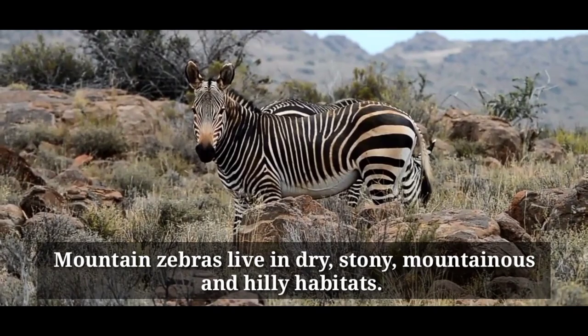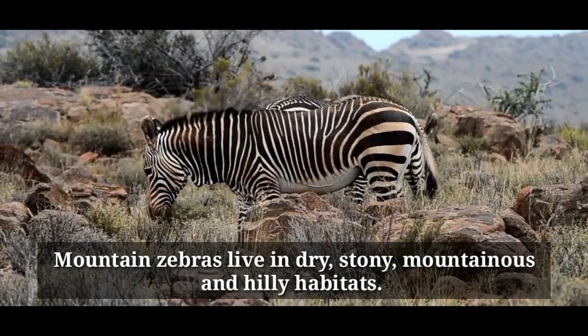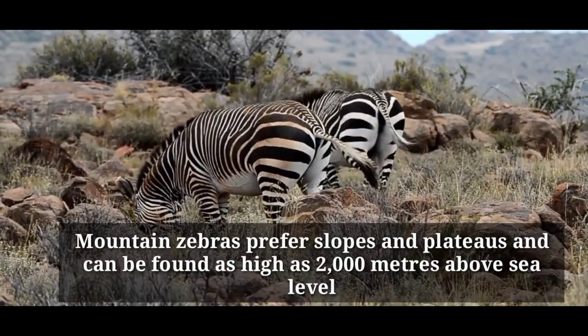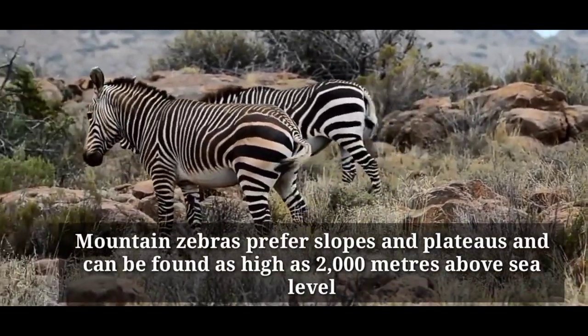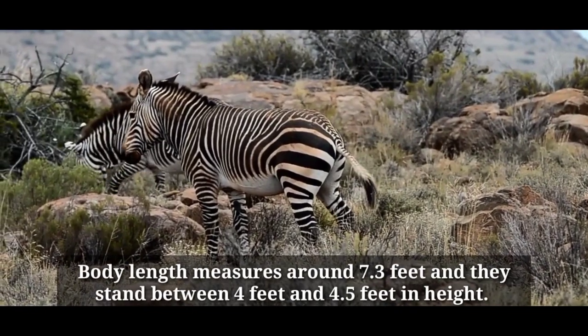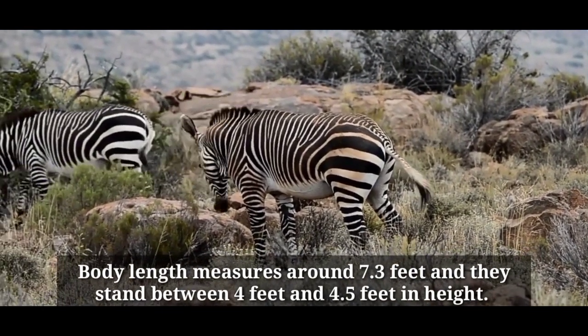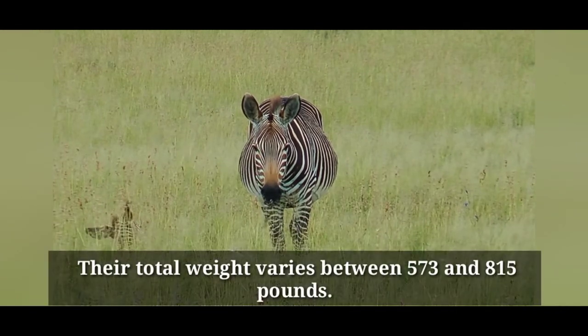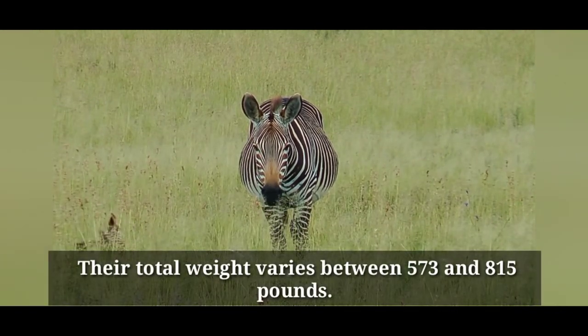Mountain zebras live in dry, stony, mountainous and hilly habitats. They prefer slopes and plateaus and can be found as high as 2,000 meters above sea level. Body length measures around 7.3 feet and they stand between 4 to 4.5 feet in height. The total weight varies between 573 and 815 pounds.